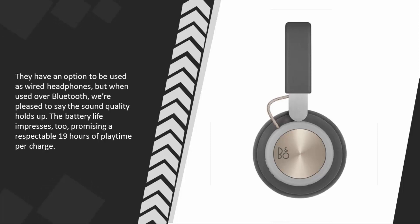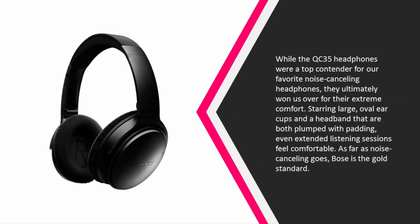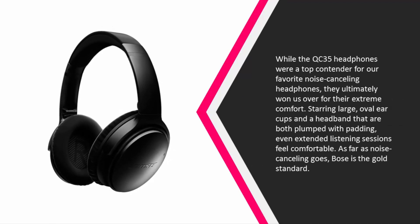At number two, the Bose QC 35 headphones were a top contender for our favorite noise cancelling headphones, and they ultimately won us over for their extreme comfort. Featuring large oval ear cups and a headband that are both plumped with padding, even extended listening sessions feel comfortable. As far as noise cancelling goes, Bose is the gold standard.